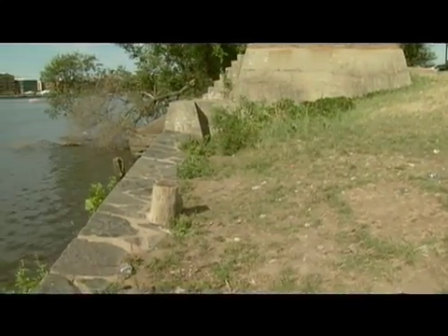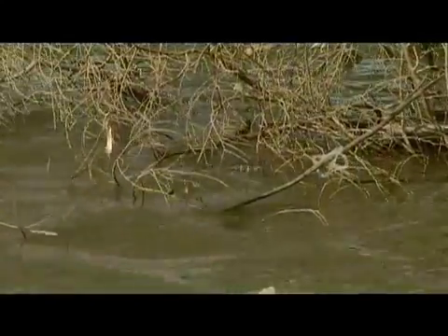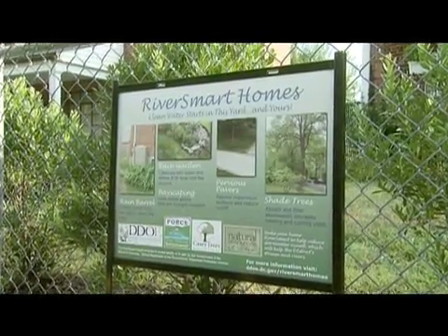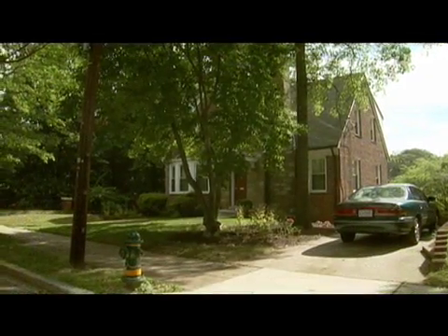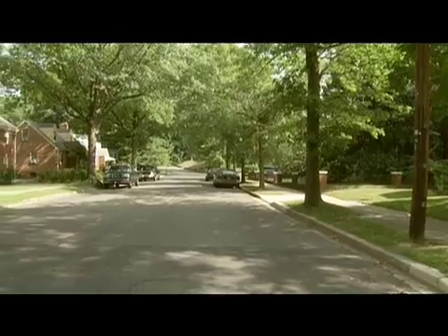In recent years, D.C.'s rivers have been plagued with sewage and trash caused by stormwater pollution. In 2007, the District Department of the Environment launched the River Smart Homes Program as a way to combat the city's serious stormwater problem. Private property is the single largest land use in the nation's capital, and the program actively engages the community in restoring the rivers.